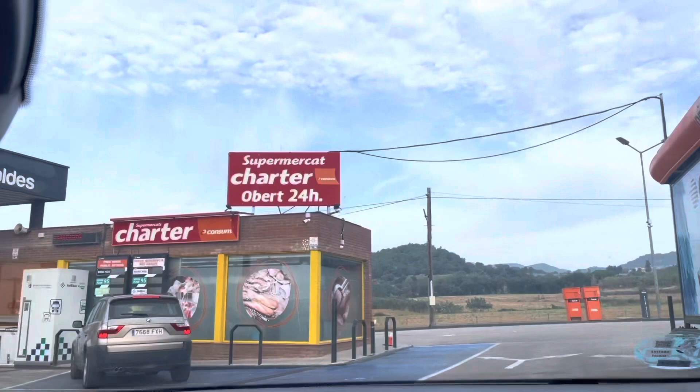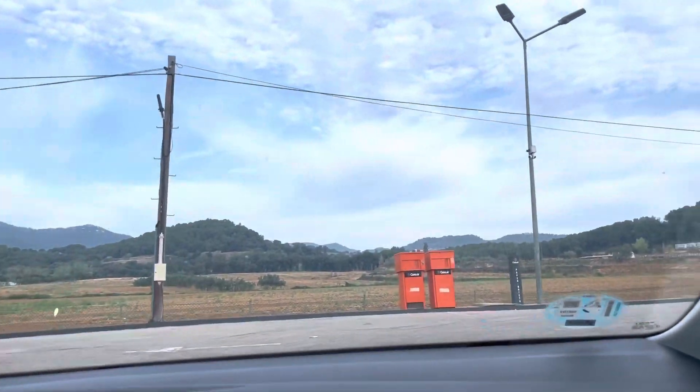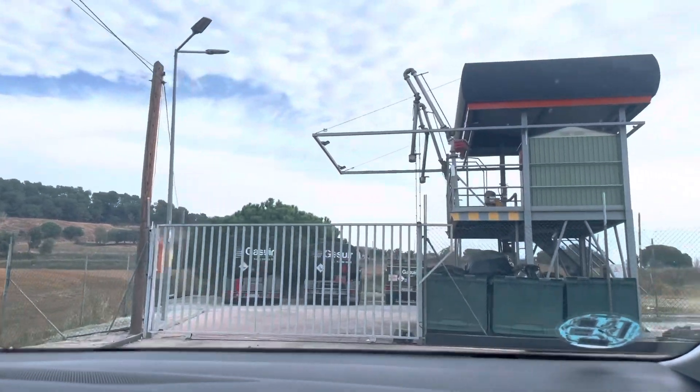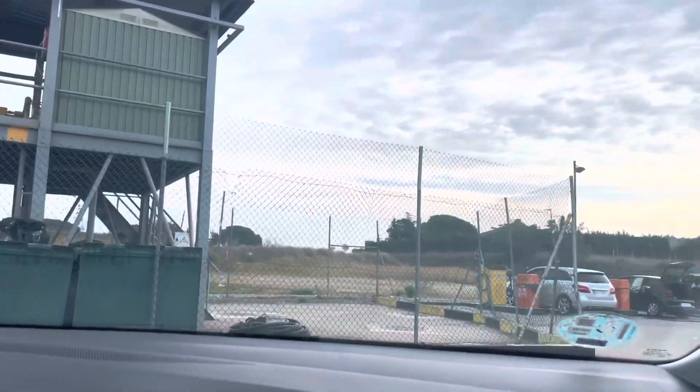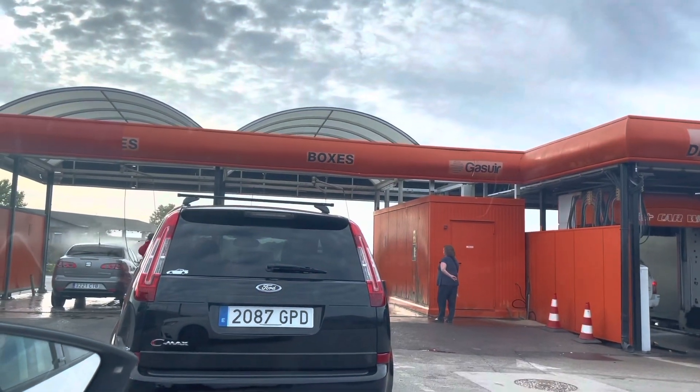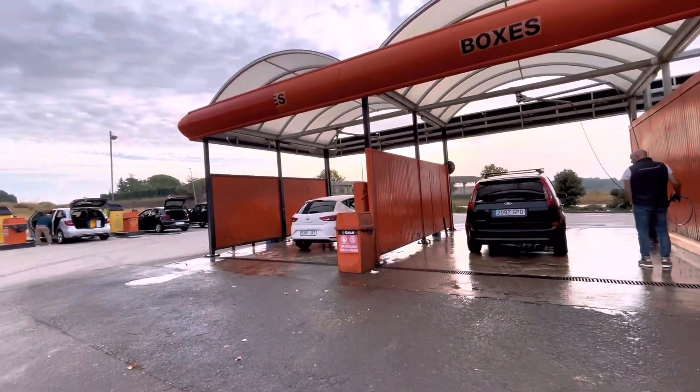Today I'm going to show you how they wash cars here. You're not just going to wash your car everywhere or anywhere or just along the road — there are some designated places to wash your cars here, and yes, it's in here, but we have to queue up.